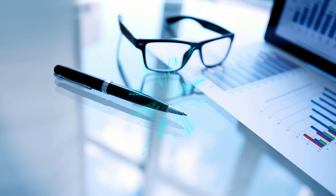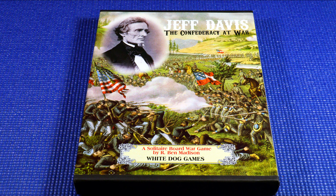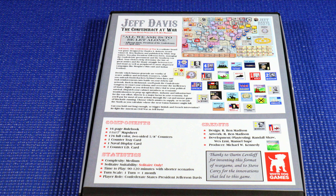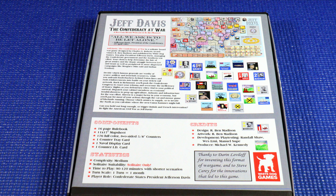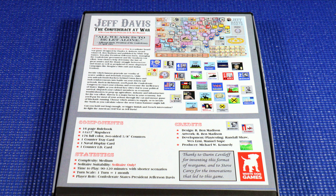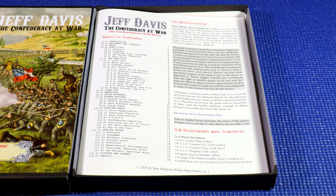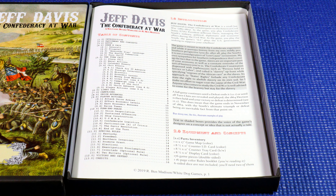Next up is a game called Jeff Davis, the Confederacy at War from 2019. The game was designed by Ben Madison, published by White Dog Games. It's a solo game with a playing time of somewhere between 60 and 240 minutes and it's geared for ages 12 and above. In Jeff Davis, the Confederacy at War, we get to refight the American Civil War which raged across the United States from 1861 to 1865.